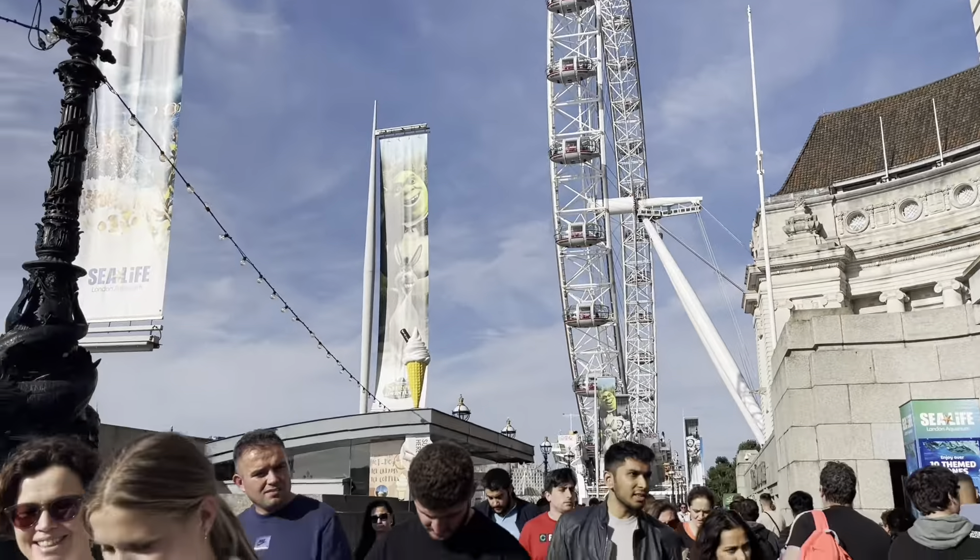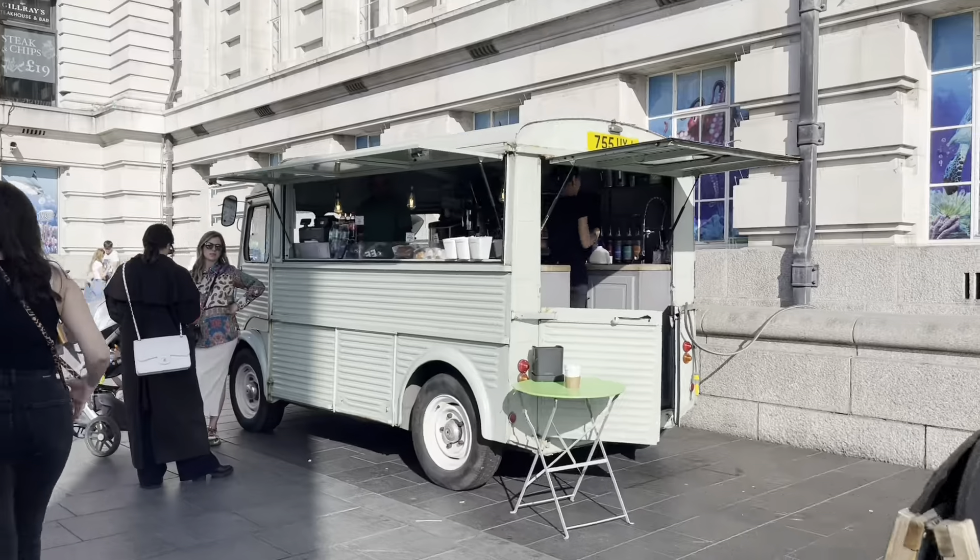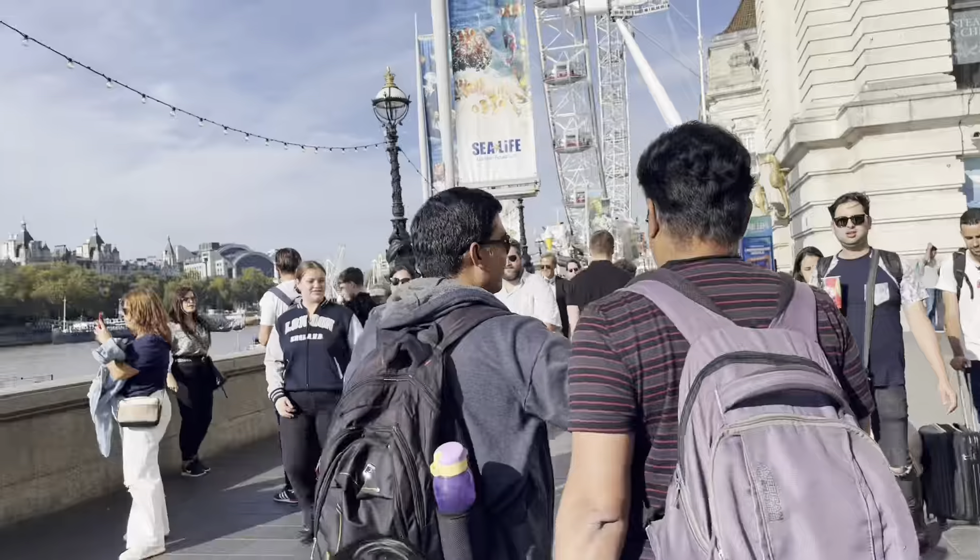The London Eye, also known as the Millennium Wheel, is an observation wheel on the south bank of the River Thames in London.